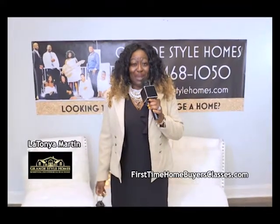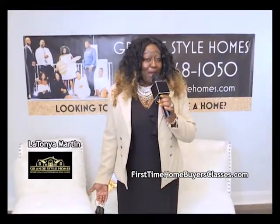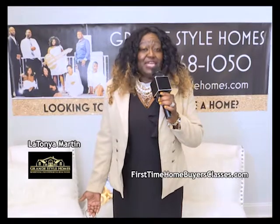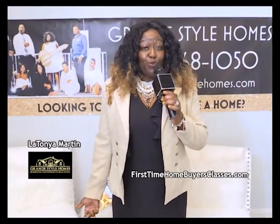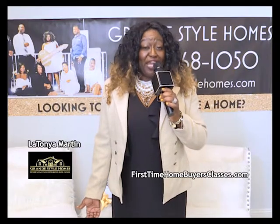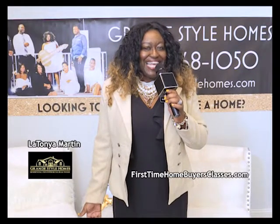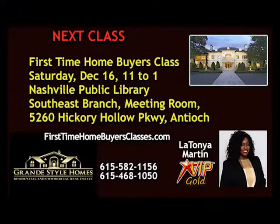Hi, I'm LaTanya Martin with Grand Style Homes. Are you a homeowner thinking about buying a home but unsure of the process? Or a seller wondering what your home is worth and looking to sell? Give us a call at Grand Style Homes — we love to help you walk through the process. We offer monthly homebuyer and home seller classes. Check us out online at firsttimehomebuyerclasses.com. The next First Time Home Buyers class is Saturday, December 16th, from 11 to 1 at the Nashville Public Library, Southeast Branch Meeting Room, 5260 Hickory Hollow Parkway, Antioch. This class is free — register at firsttimehomebuyersclasses.com.